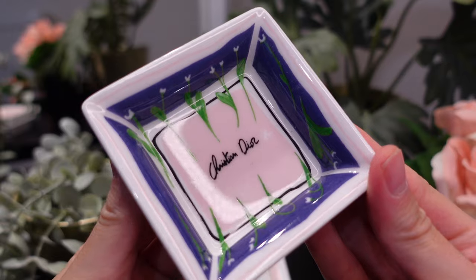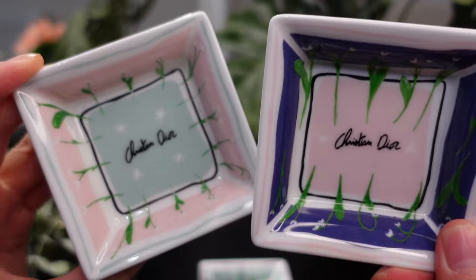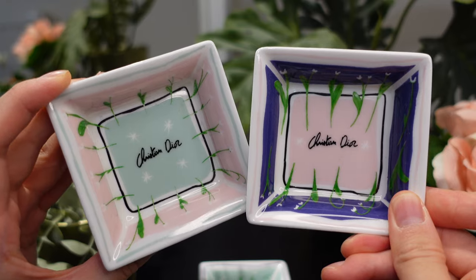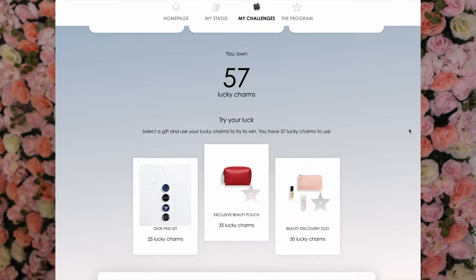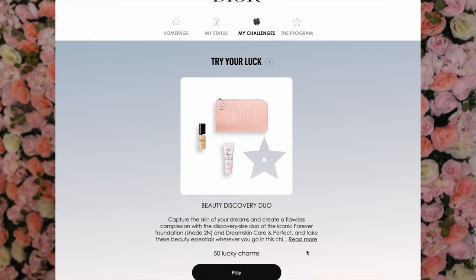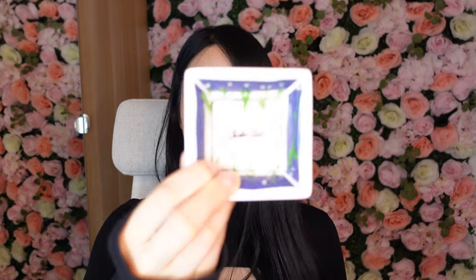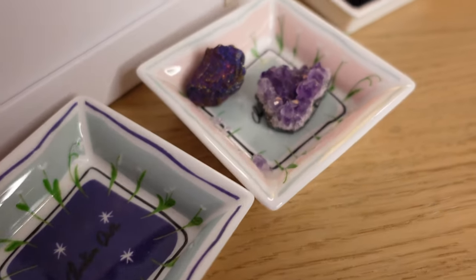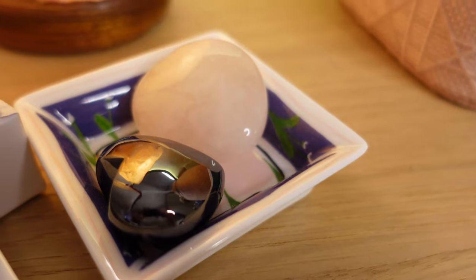Then I got these little trinket bowls, which is quite unusual for Dior Beauty but a really nice touch. I won these within a raffle draw — on the Dior website you can answer quizzes, watch certain videos, or look at different parts of the site to earn points. You can use those points as lucky style points, and every month they draw out a select few winners. This is a set of three really cute trinket bowls that I use to store some of my little stones on my vanity table.